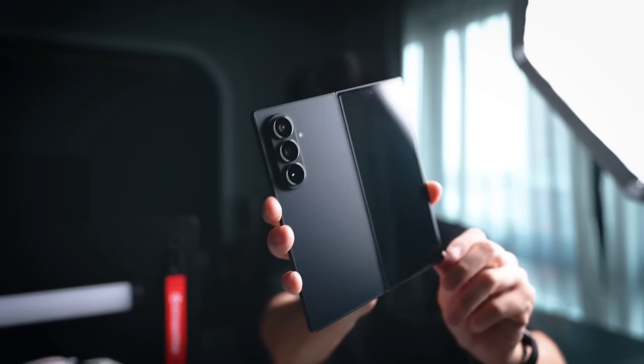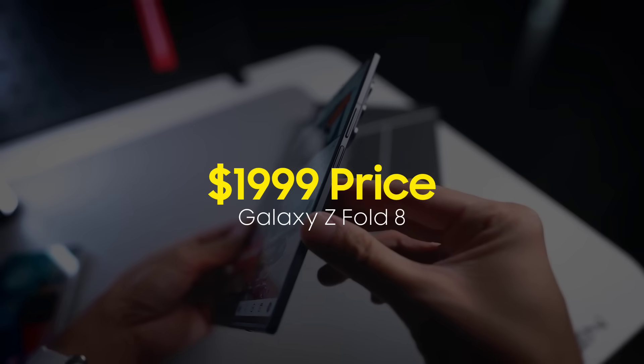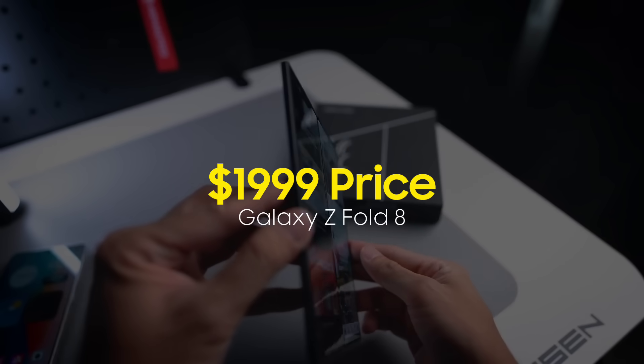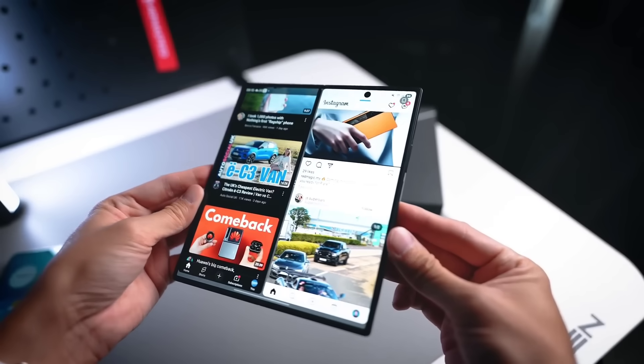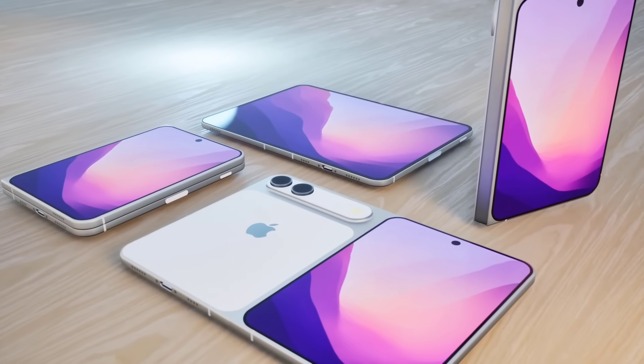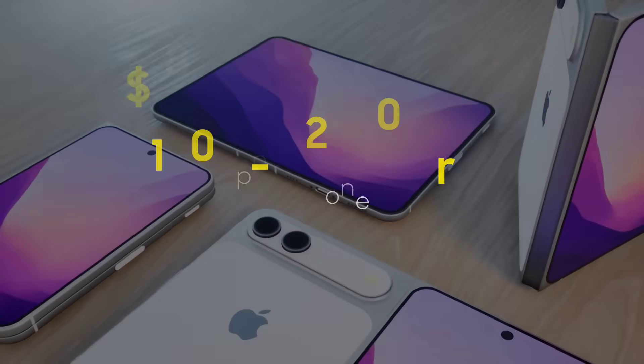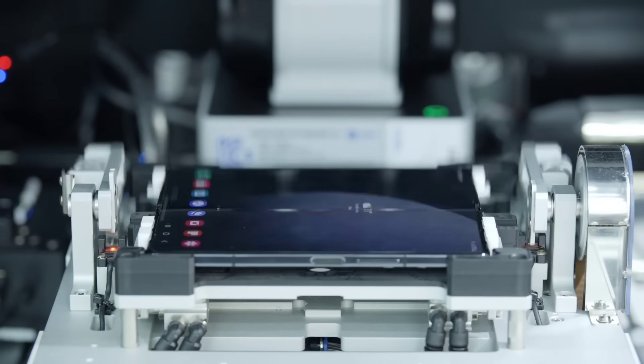The pricing strategy also sets the tone. Samsung is expected to stay around the $1,999 mark, consistent with previous Fold models. However, Apple positions the iPhone Fold as an ultra-premium product ranging from $1,800 to as high as $2,500 depending on final manufacturing choices and hinge costs.